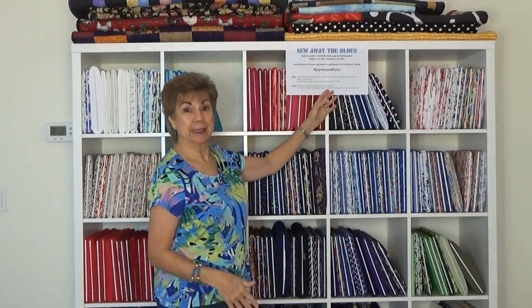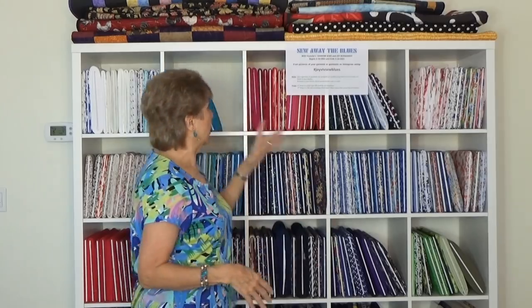Hey everybody, Joy here. It is Wednesday, January 13, 2021. Let me put this down so I don't sling it all over my blue fabrics. Are y'all ready for a new sew along with Viv from Mom Sews and me? Viv came up with this whole idea, she just lets me play. Our new sew along is called Sew Away the Blues.